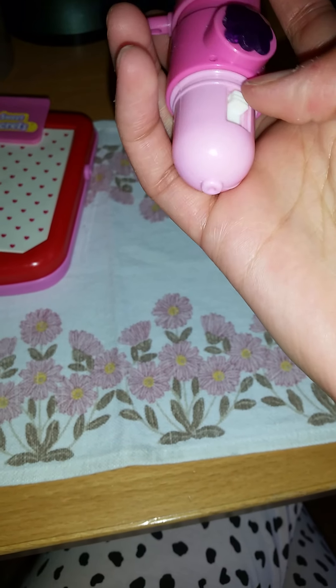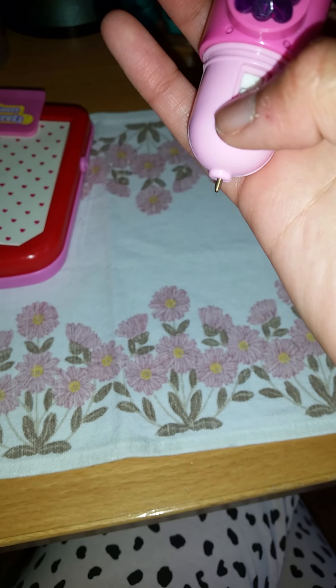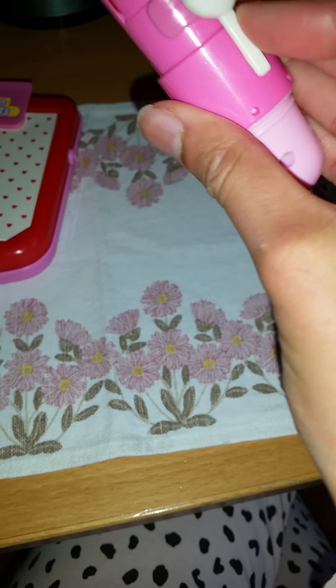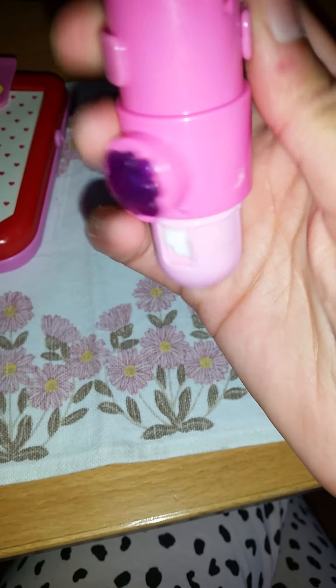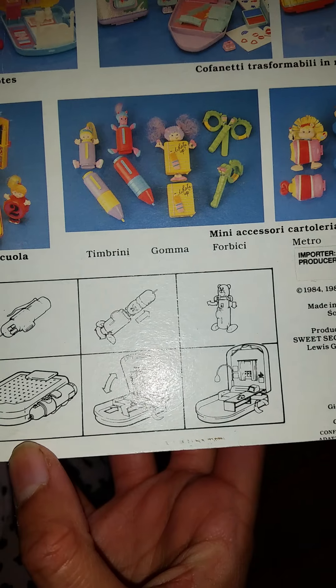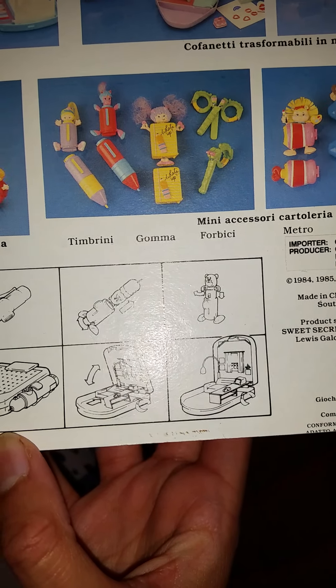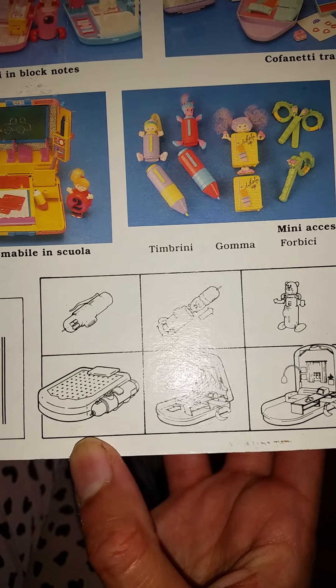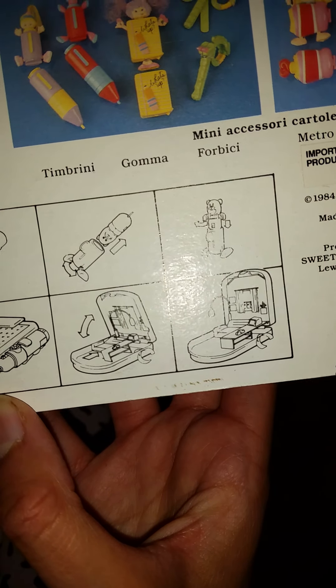It is actually a real little notebook — that is so awesome! You can open it and take it down if you want. That is so cool. And it's not just a toy — it actually is a notebook. We have this little pencil here; looks like you can write with it.